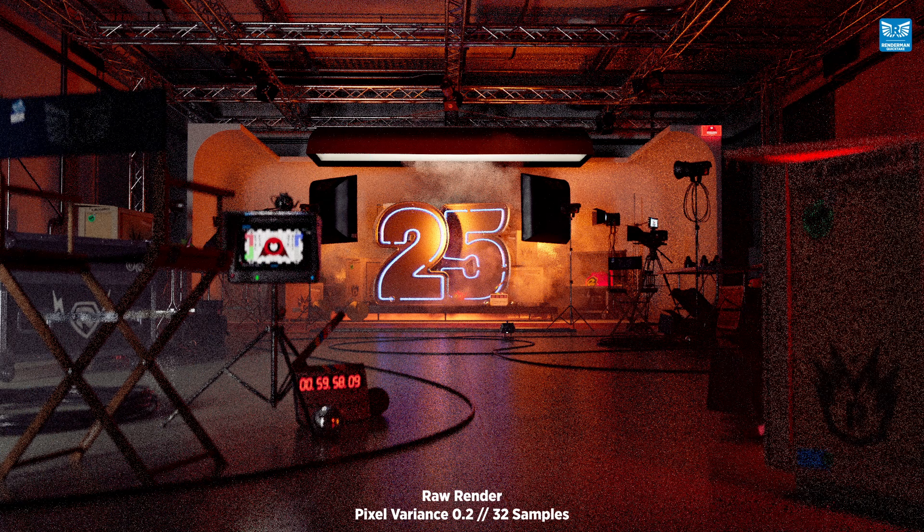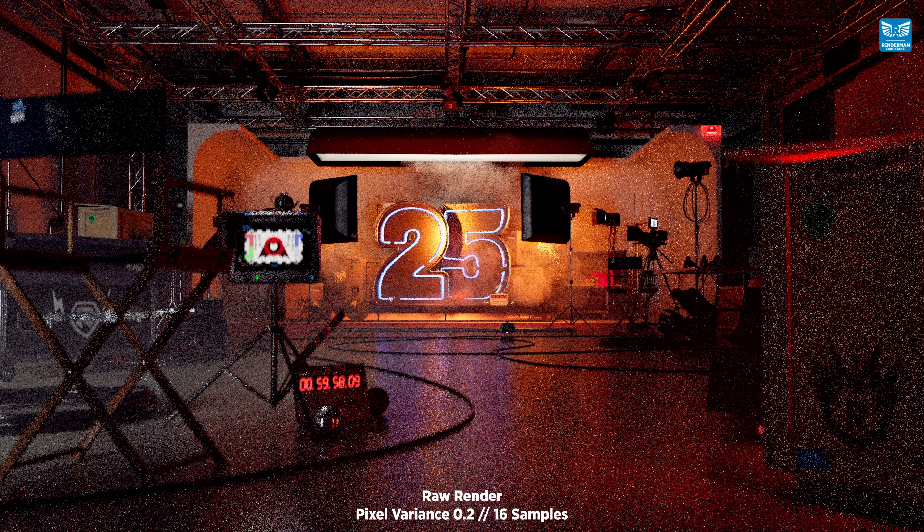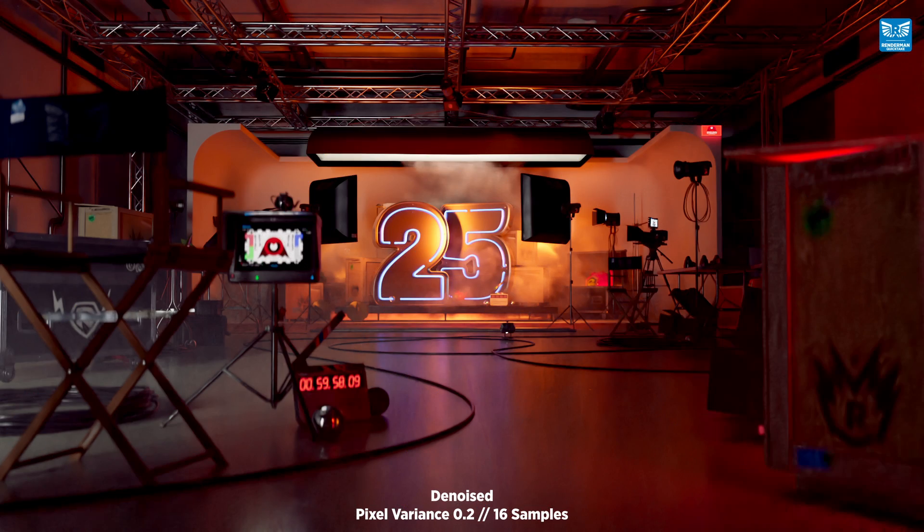And this is rendered at 32 samples, and you can see that in the denoised image we're still retaining that fidelity and detail. But surely you're saying to yourselves, we can't go any lower. Well, let's have a look at 16 samples, and this is it denoised.